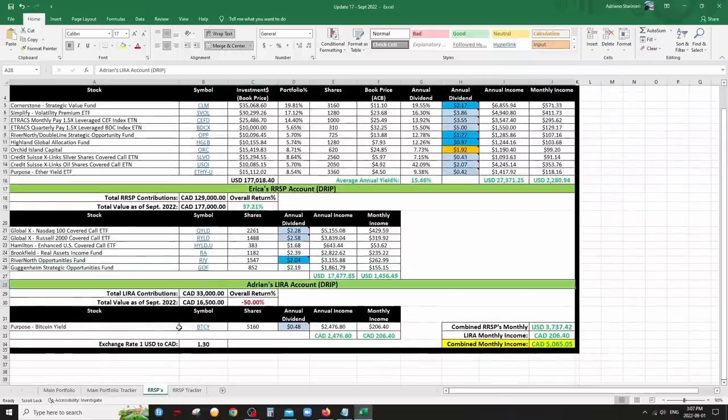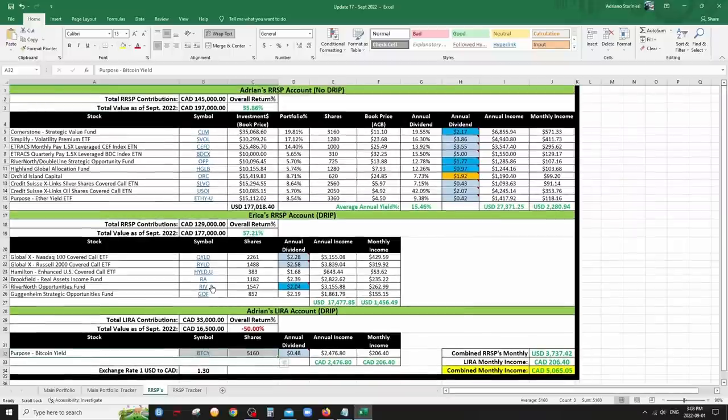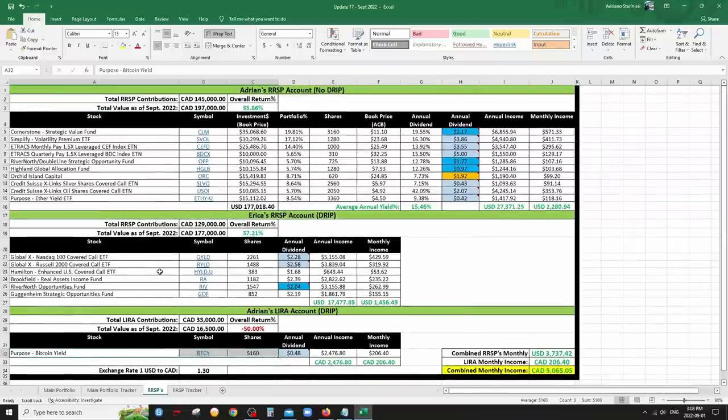I have a small Lira account where I put it all into the Bitcoin yield ETF — kind of a Hail Mary. I'm down on it but you only lose when you sell, so I don't count it as a loss. It was just my pension leftover from Air Canada. This one is not going to be touched for the next 18 years and I'm actually happy it's down because now it'll drip at a low price.